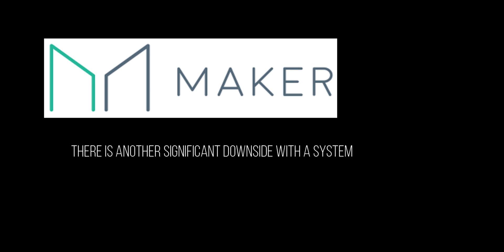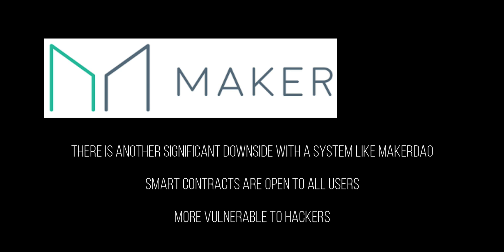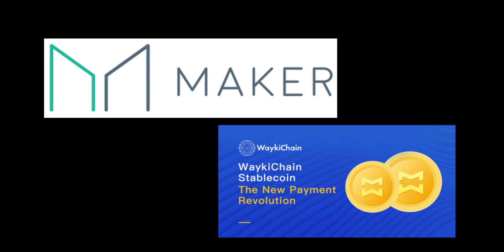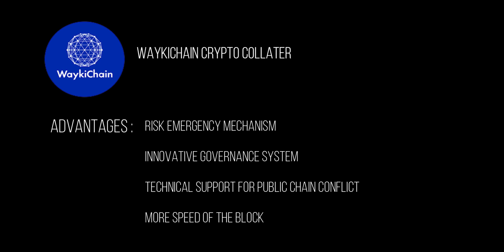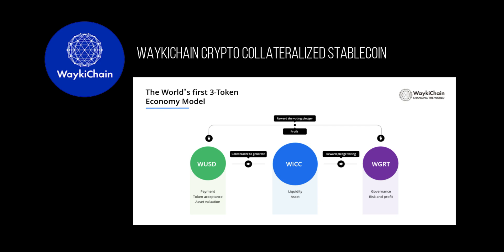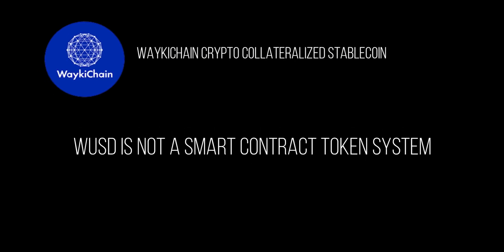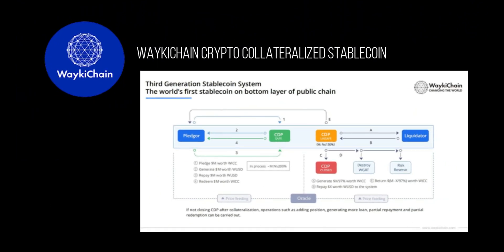There is another significant downside with a system like MakerDAO. MakerDAO is a stablecoin system based on the contract layer. As a computer trading agreement that enforces contract terms, smart contracts are open to all users, which means that potential internal security vulnerabilities are exposed to hackers and are therefore more vulnerable. Compared to MakerDAO, Wakeechain WUSD has given us a new payment revolution as a crypto collateralized coin option. Wakeechain WUSD is similar to MakerDAO but provides more advanced advantages, such as a risk emergency mechanism, innovative governance system, technical support for public chain conflict, and faster block speed.